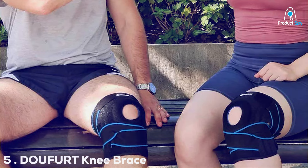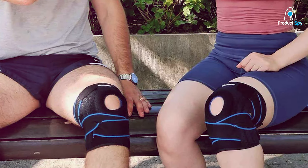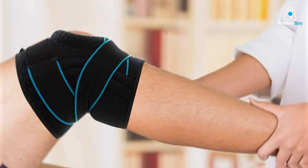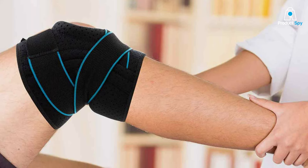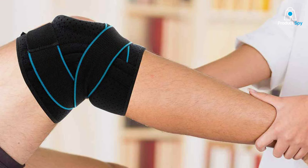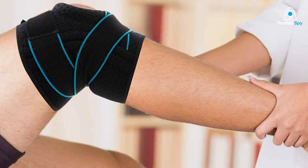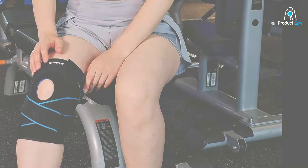The number 5 position is held by the DU-UF URT Knee Brace with Side Stabilizers, a game-changer in the realm of knee support. Tailored for individuals seeking reliable stability and relief from discomfort, this knee brace combines advanced features with a user-friendly design.